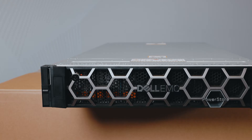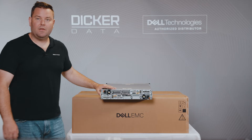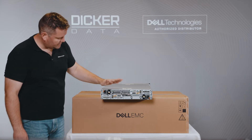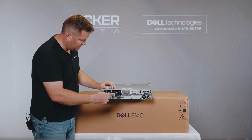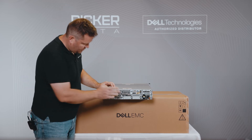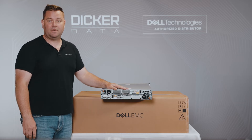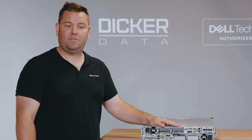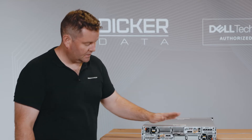Here is the front of the PowerStore with the security bezel attached. The PowerStore 500T we have here is in the base config — there is space to add two extra expansion modules, none of which have been configured in this version. We can add 10 GB BaseT, 25 GB SFP, 10 GB SFP, and both 16 and 32 GB Fibre Channel options in these slots.